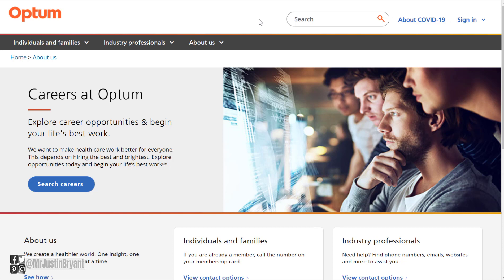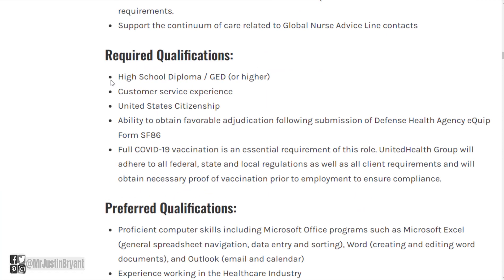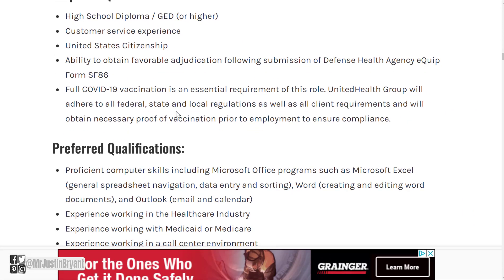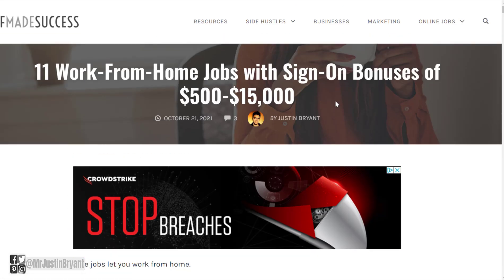Another place you can check is Optum, which is also a healthcare company that has similar jobs with sign-on bonuses — around $1,000 to $2,000, sometimes $1,500. They also have customer care representative-type jobs. The customer service rep at Optum pays a $1,500 sign-on bonus and usually only requires a little bit of customer service experience, a high school diploma, and U.S. citizenship.